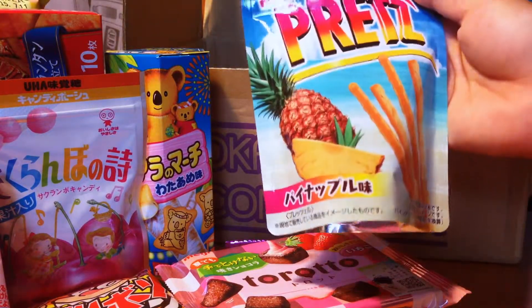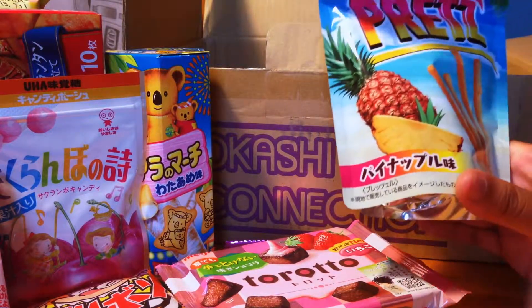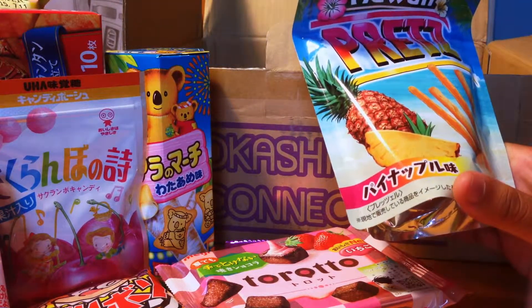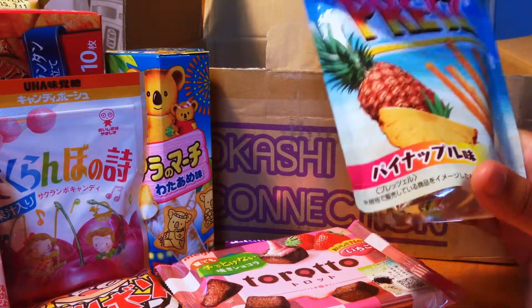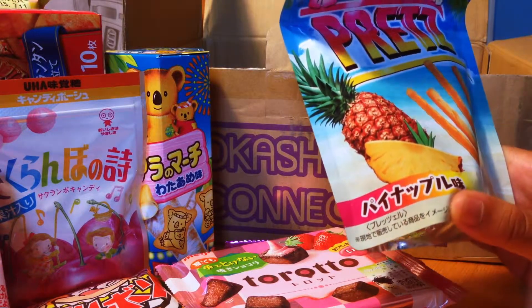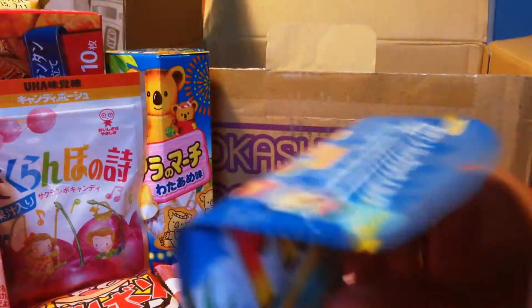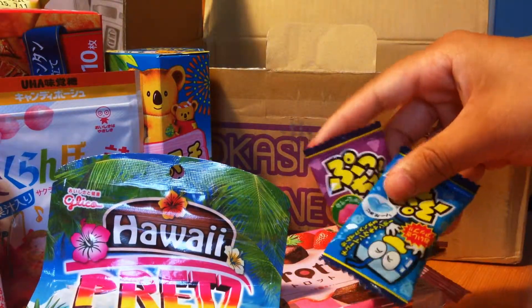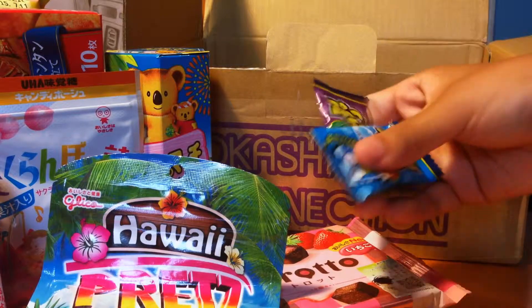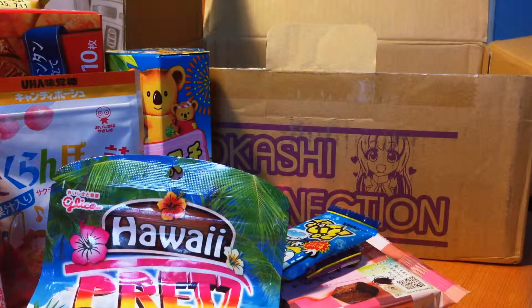We have Pretz Hawaii pineapple — we have Pretz in Canada but only common flavors like pizza. This one is actually a sweet option that's supposed to taste like pineapple cookies, which is cool. Finally, we have chibi chewy candy in grape and cider — just little chewy candies. So that is everything in the box!